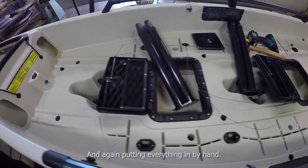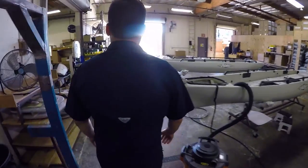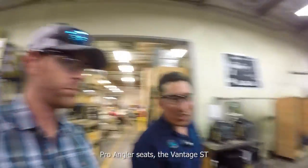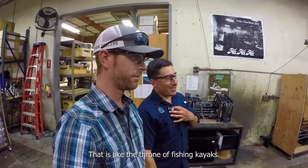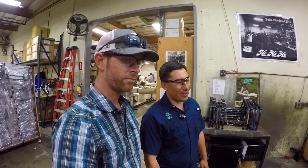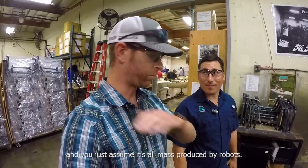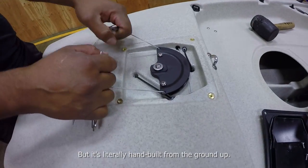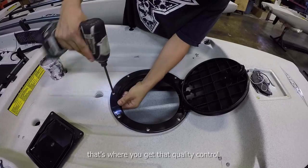Everything is put in by hand. It's a lot of assembly that goes into every one of these — this one more than most. The pro angler Advantage ST seats — not the CTs, the STs — are on the pro anglers and he's making them right now. That is like the throne of fishing kayaks — I love that seat. He starts off with just a tube and then puts all the straps and adjustments on by hand. You think about a company as big as Hobie and you kind of assume everything's just mass produced by robots, but it's literally hand built from the ground up. That's really impressive. And by having an actual human touch every one, that's where you get that quality control and make sure everyone's perfect.